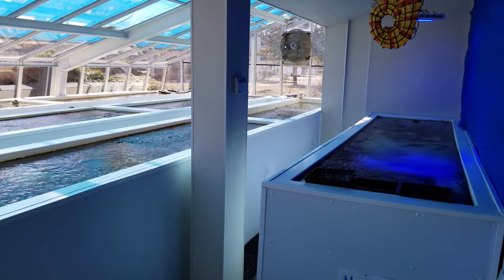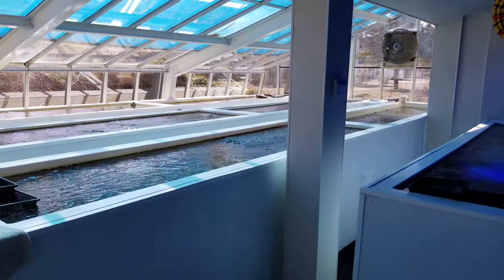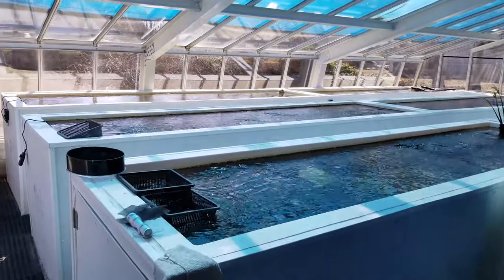Hi everybody, this is Dr. Mac at PacificEastAquaculture.com. We're out in our greenhouse today. It's a nice, bright, sunny day.